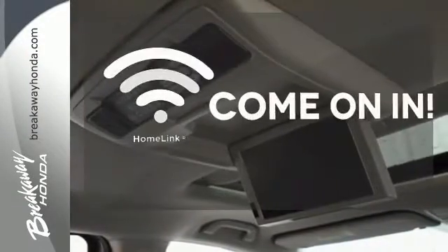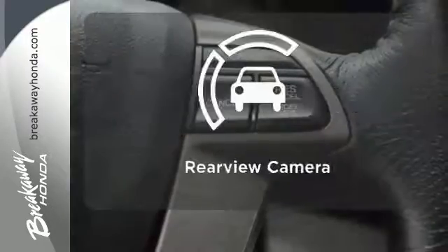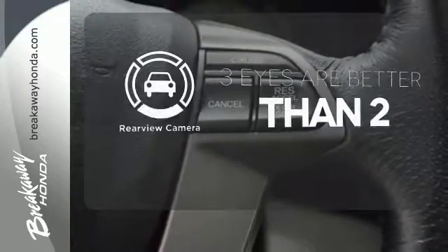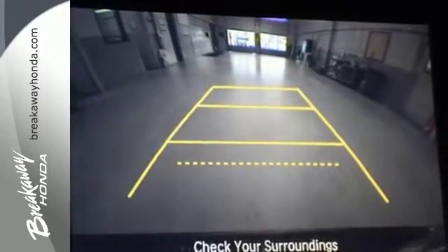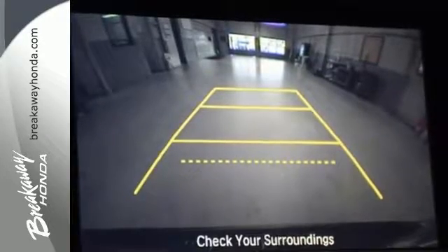Doors open and your path is well-lit with Homelink. The backup camera gives you a clear picture of what's behind you. The heated seats keep you comfortable no matter how cold it is. Get your to-do list completed much more efficiently with this outstanding Odyssey.